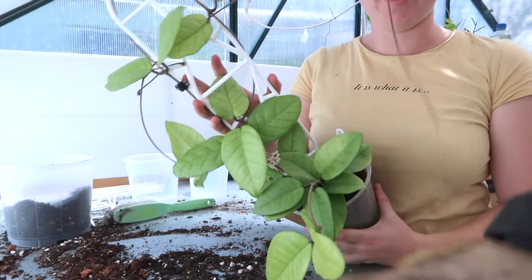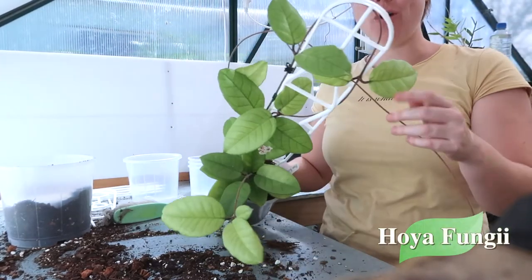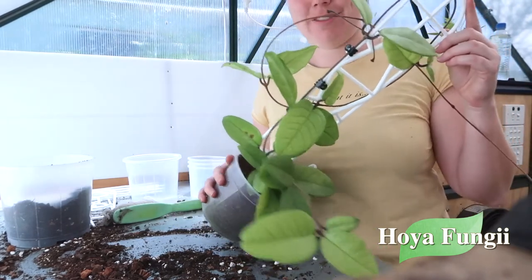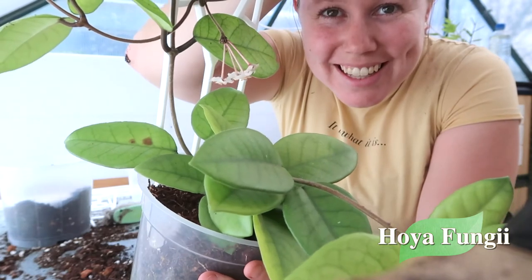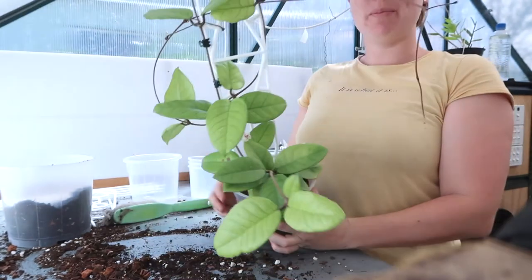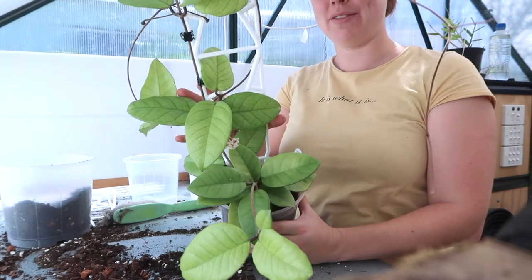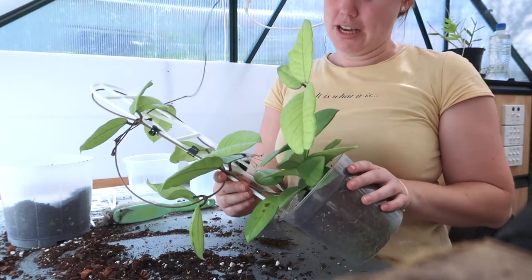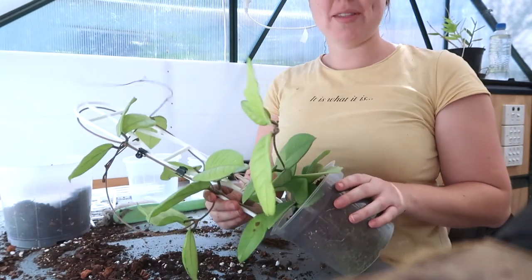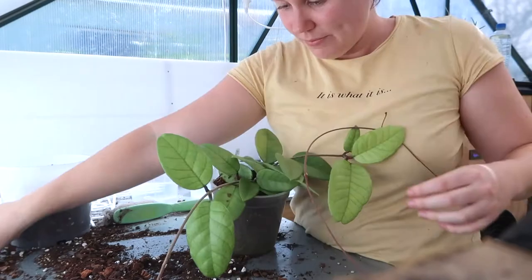Now we're going to deal with this beauty. I am just so in love with this girl — this is my Hoya Fungi. It's actually got a little peduncle going at the moment — look at that, how cute! But it does need something done to it because it is way too top-heavy. I think this girl is going to get a chop because she's just so big — a chop and then a repot back into the same pot.